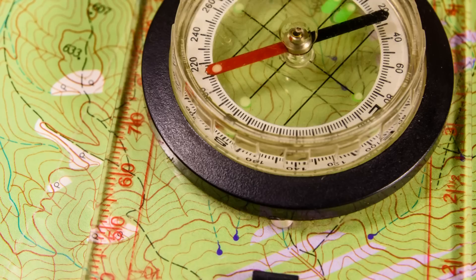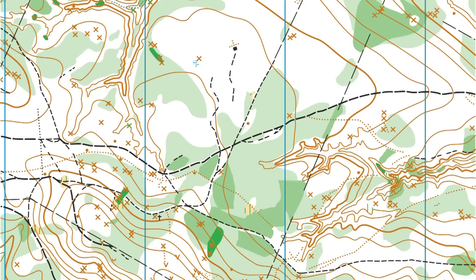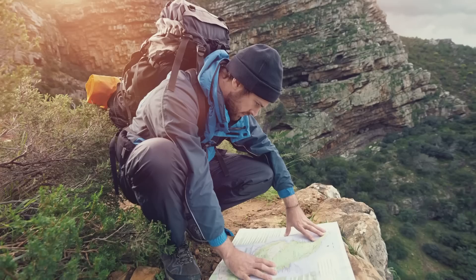If you have a way to charge your phone or tablet and have maps stored on there, that's great. But having a physical map is very beneficial — it doesn't require electricity and isn't as delicate. You'll definitely want a good physical map and a lensatic compass to make sure you don't get lost in the woods.